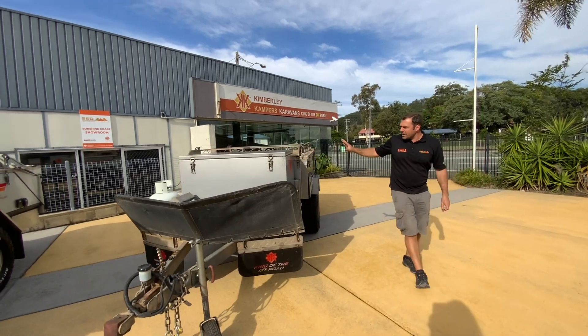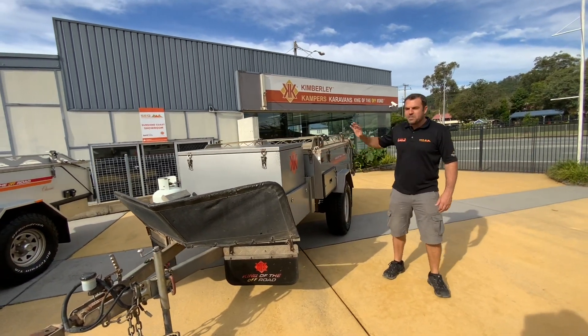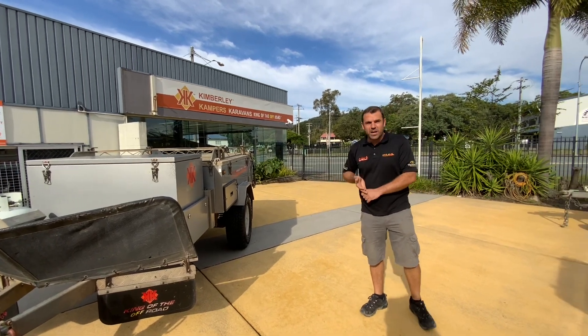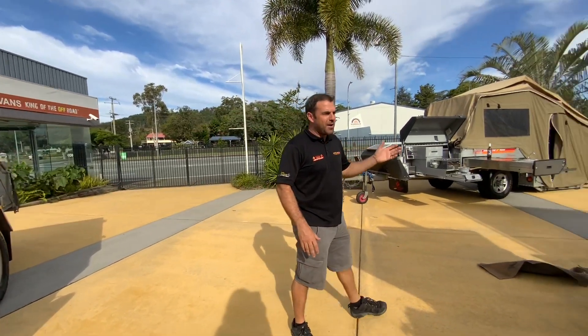Looking through here we've got even just a simple camper — it's a bed on wheels. You can pick up something here from $12,000 to $20,000, or right up to $35,000 to $40,000.